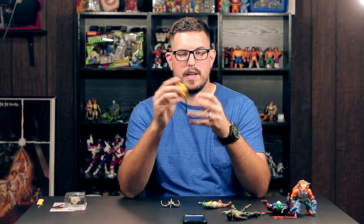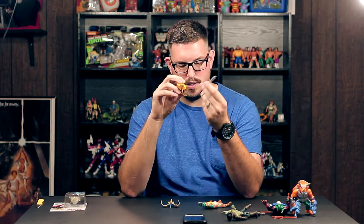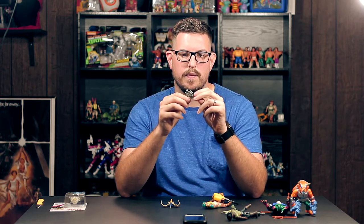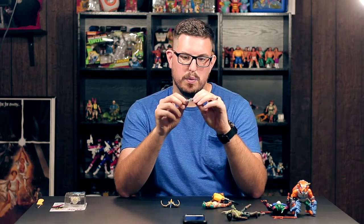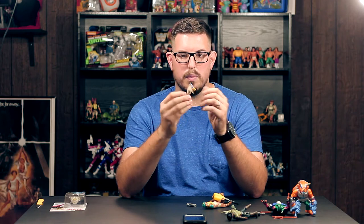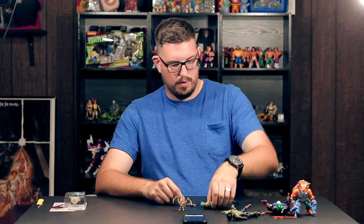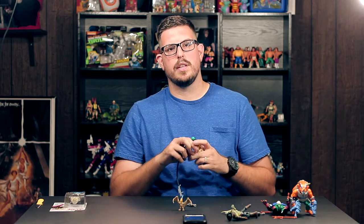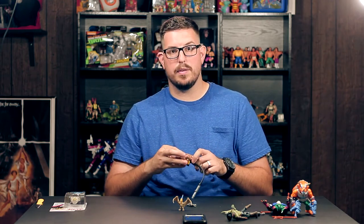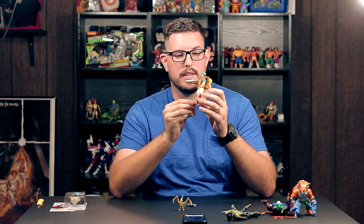He comes with a reuse and repaint of the same accessory that came with Dennis Nedry in series one of the Jurassic Park line — you put water in and squeeze it. Then he comes with what I'm assuming is a crazy video camera gun, which makes sense if you're filming dinosaurs. He also comes with a pterodactyl hatchling, a different sculpt from the one with Alan Grant — I like the blue and tan colors. He stands up great, and putting his backpack on went on really easy, which is a relief since those little tabs can rip.